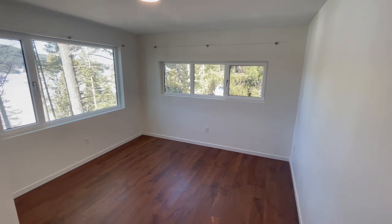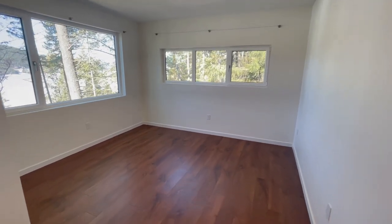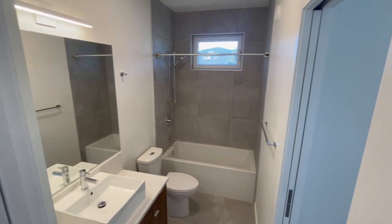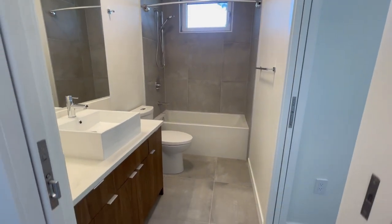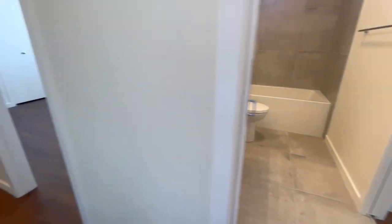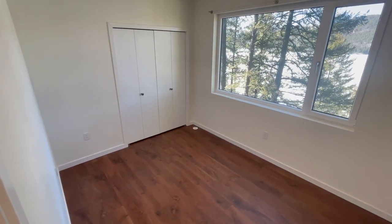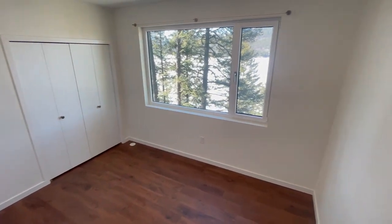At the other end of the hall is another large guest bedroom with views and an attached full bath. Next door is the fourth bedroom, rounding out almost 2,500 square feet of pure bliss.